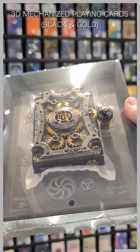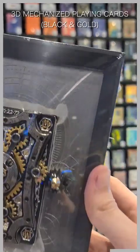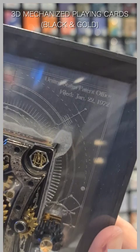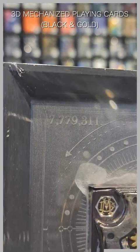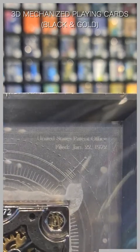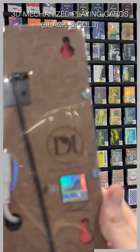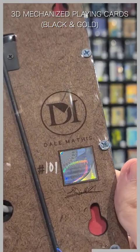This is an unreleased item from Dale Mathis and luckily we got first dibs. The mechanized frame is the perfect way to display the DT Mechanized deck, made of wood and metal. This frame is dielectric powered, which makes the gears of the deck turn when equipped. The back of the frame has a security seal and is signed and numbered by Dale Mathis.